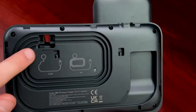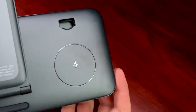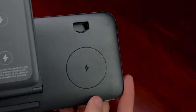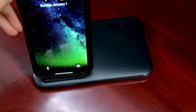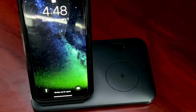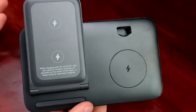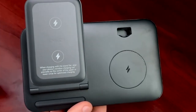Whether you're an Apple enthusiast with an iPhone, Apple Watch, and AirPods, or you use other brands of devices, this charger station is universally compatible, making it an excellent addition to any tech-savvy individual's arsenal. With Anker's commitment to quality and innovation, you can trust that this gadget will not only simplify your charging routine, but also provide a reliable and efficient power source for your daily tech essentials.